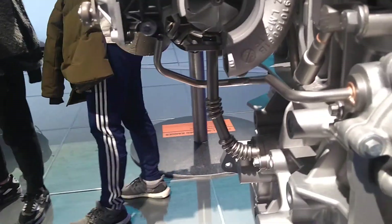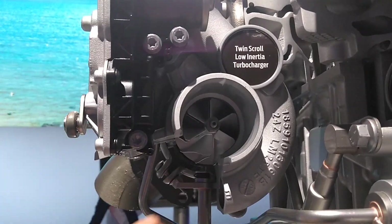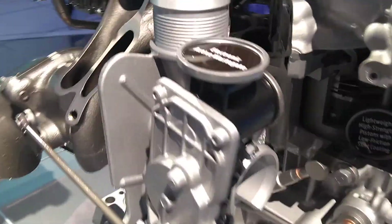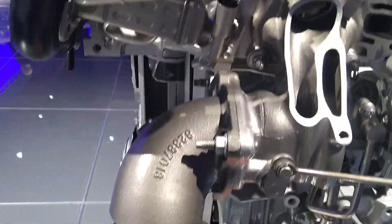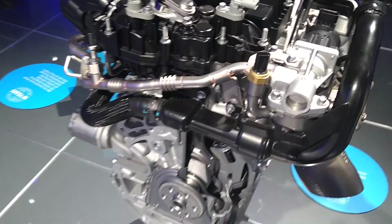They've got cutaways so you can see a bit more. Here's the twin-scroll turbo — always fun to give it a little spin. And there's the wastegate. These cutaways make it great to view exactly what goes into powering your vehicle.